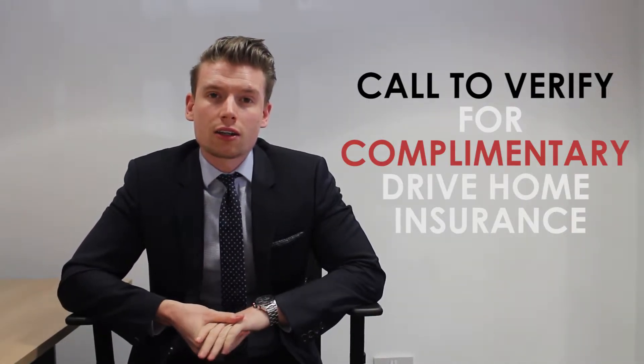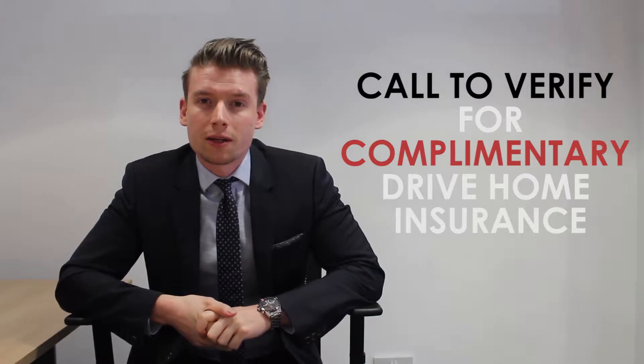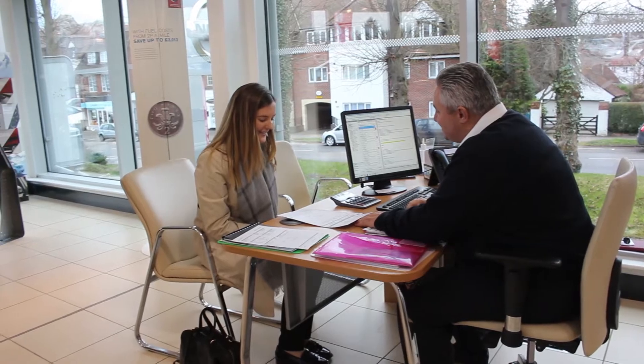If you wish to take the complimentary drive home insurance, please don't forget to call us with your information. If not, on the day we'll need to see your insurance cover note.